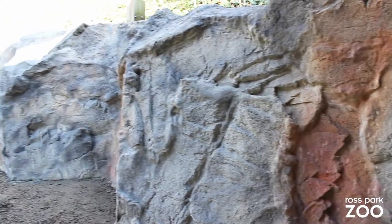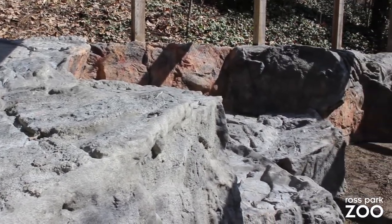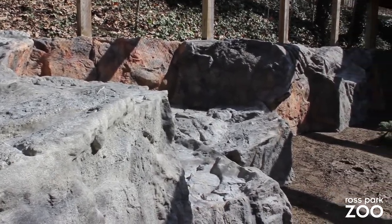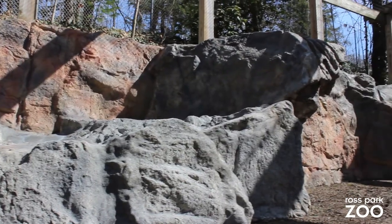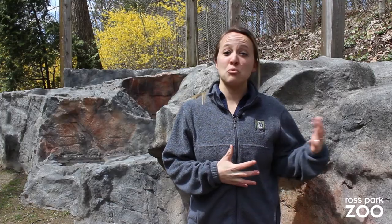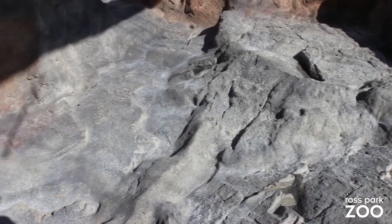Right now we are standing in the middle of our new Pallas cat exhibit. They are currently on quarantine, which gives us the time and space to really put a lot of effort into this brand new exhibit. We did partner with Oasis Stonescapes in providing this rock work and structure that mimics the natural terrain and environment of their natural habitat, which is the Himalayan mountains.